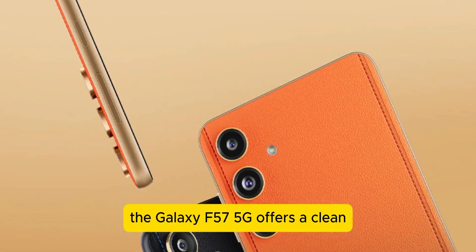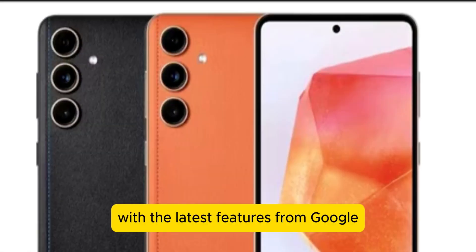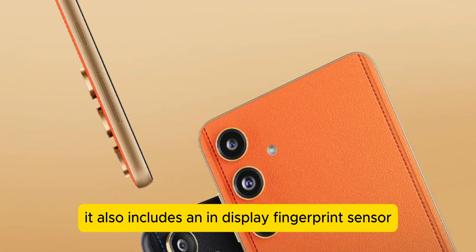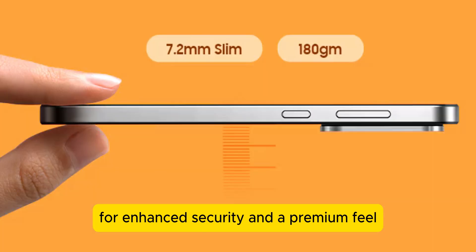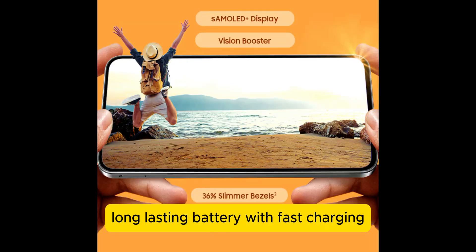Running on Android 15, the Galaxy F57 5G offers a clean, fast, and secure user experience with the latest features from Google. It also includes an in-display fingerprint sensor for enhanced security and a premium feel.